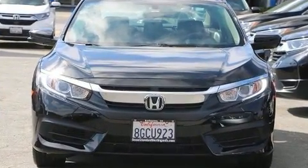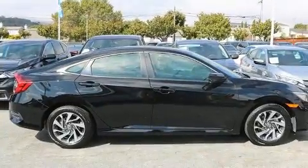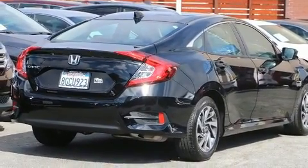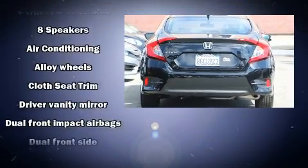Audio features include an AM/FM radio and eight speakers, enhancing the audio experience throughout the interior. Honda ensures the safety and security of its passengers with equipment such as dual front impact airbags with occupant sensing, airbag head curtain airbags.